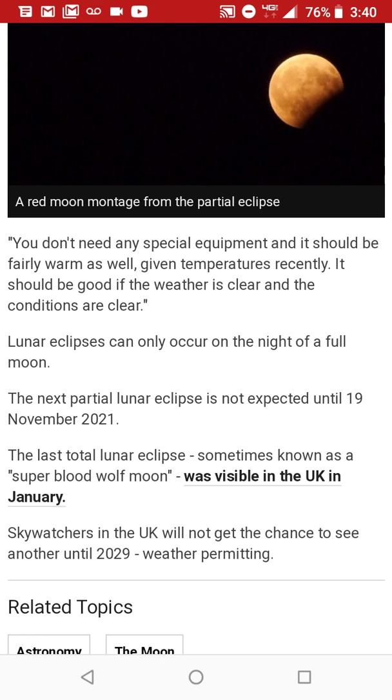The last total lunar eclipse, sometimes known as a super blood wolf moon, was visible in the UK in January. Sky watchers in the UK will not get the chance to see another until 2029, weather permitting.